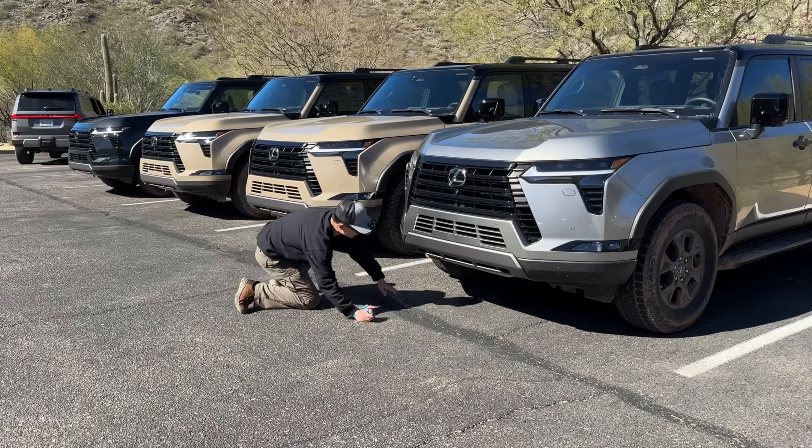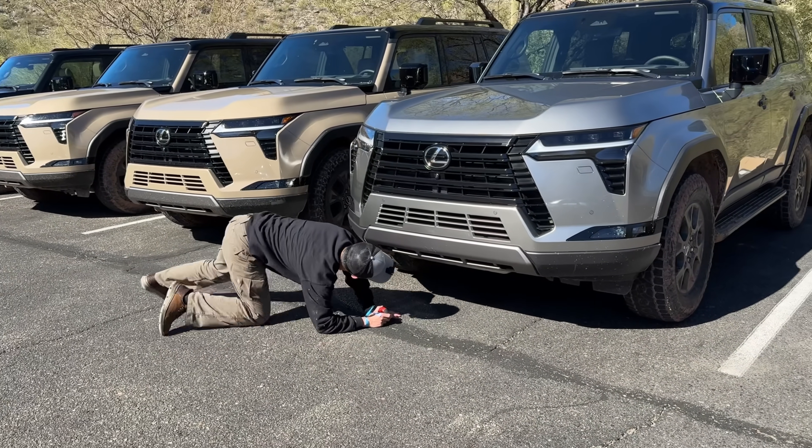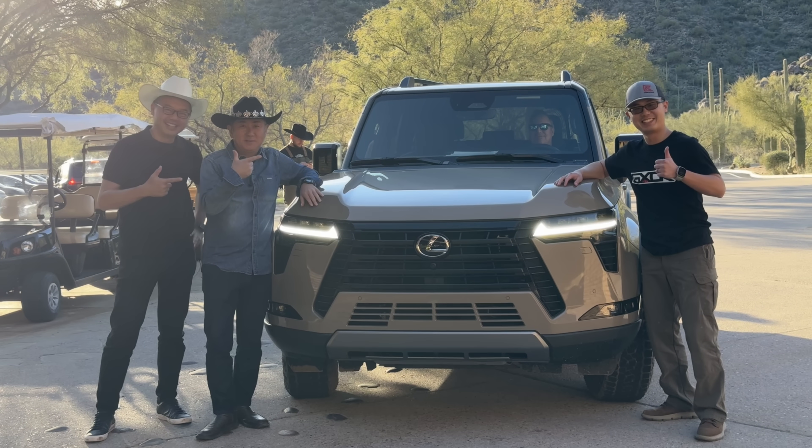The Lexus GX was his first ever vehicle president. If you want to see more interviews like this with Koji and Toshi, simply watch this video to the very end and hit the like button. When car makers see more people enjoying the content, they will invite me to more events.